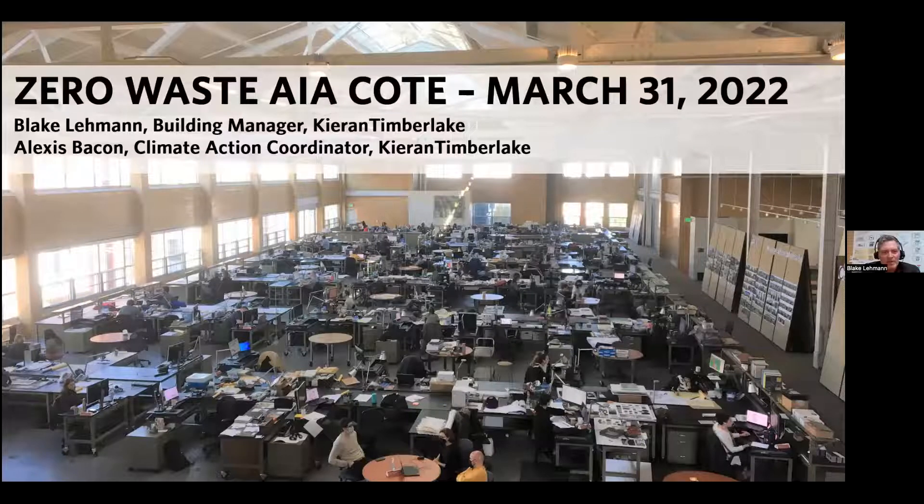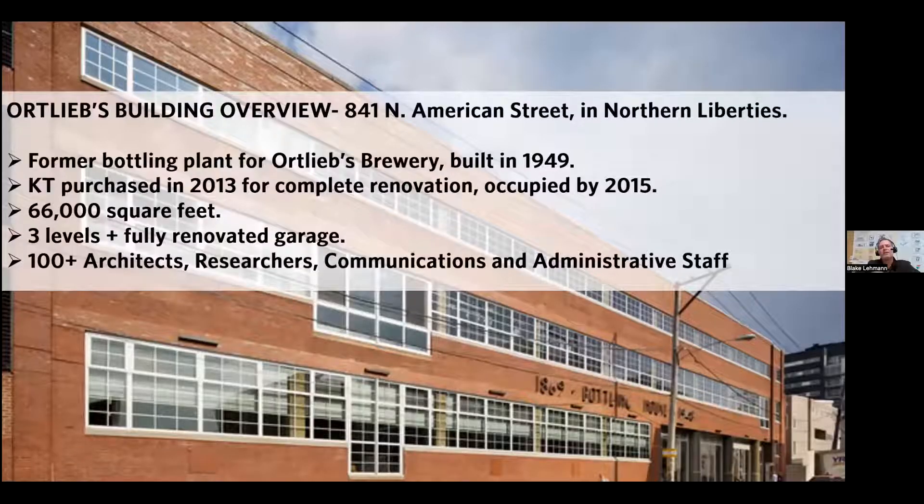The beer was sent out to everybody in Philadelphia. Here's an exterior shot of the Ortleeds bottling plant. It was built in 1949, and Kieran Timberlake bought this in 2013 after it had a lot of lives before we purchased and renovated it. At one time after the bottling plant, it had a boxing ring, raves, another brewery, and even a synagogue. Over the years it really fell into disrepair. Kieran Timberlake fully restored this building in 2013, and we moved in by 2015.